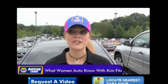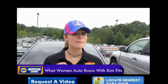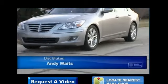Hey, it's Kim Fitz for NAPA Auto Care Center's What Women Ought to Know. This month, we are focusing on brakes. Here's NAPA Auto Care Service Specialist Andy Waits to tell us what signs to look for when it may be time to take your vehicle in to check out your brakes.